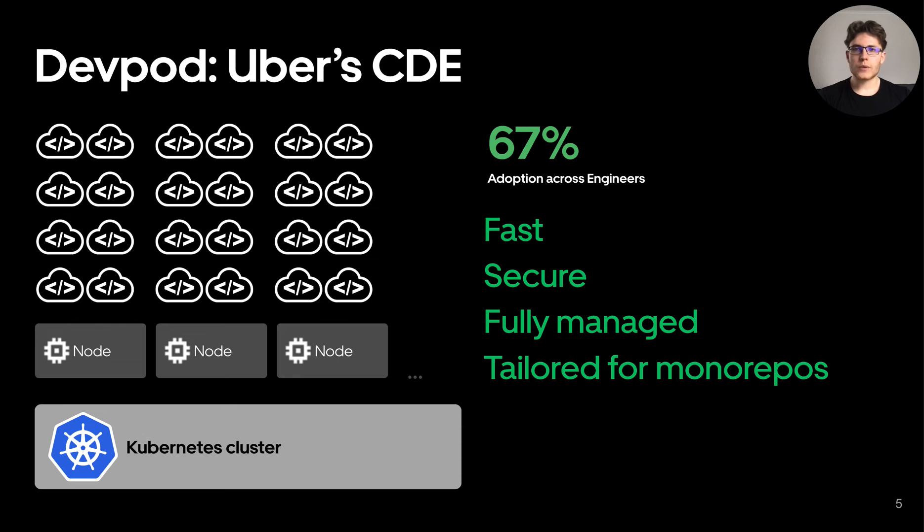With DevPods, we were able to solve local development pain points, and over two-thirds of Uber's engineers are now actively using our CDE. It's fast, thanks to unlimited cloud compute resources. By implementing controlled access and isolation, we've made it secure, and it's fully managed by us, so engineers do not have to worry about setup or maintenance.